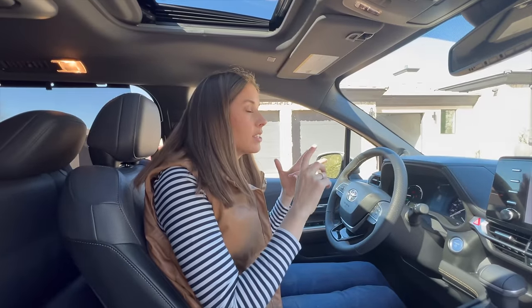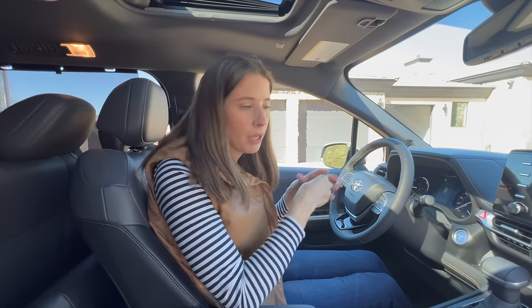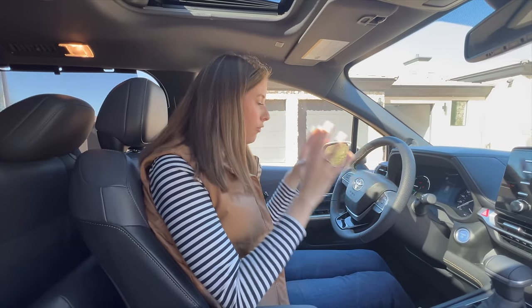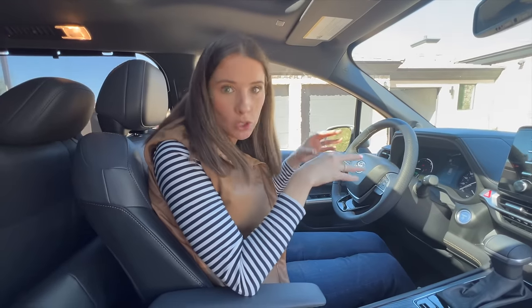Overall I think it has great storage. The drive is really fun, especially for bopping around town, because you do have that hybrid engine so you're getting a lot of power at a lower RPM. I would highly suggest, if you are interested in the Sienna, to make sure you test drive it on both city and highway, because it does operate a little differently between the two roads.